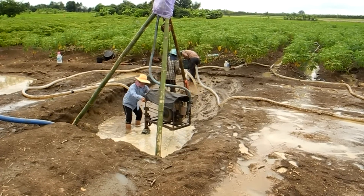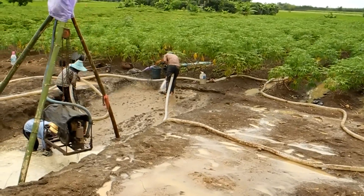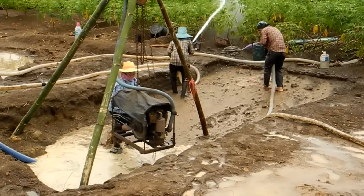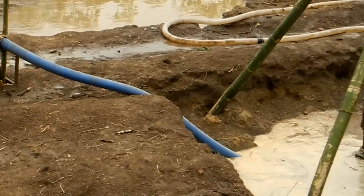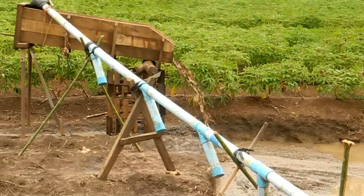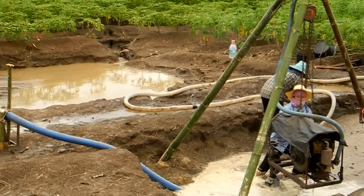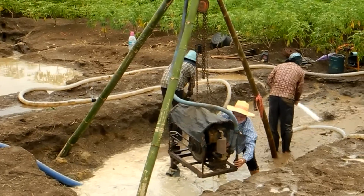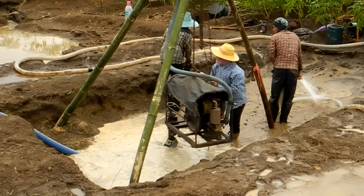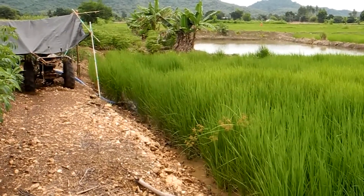Here are a couple of people working it. We'll take a look at the adjoining pond and the pump pipe water out to be used in hydraulics.